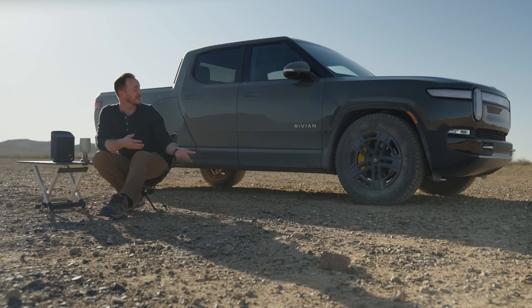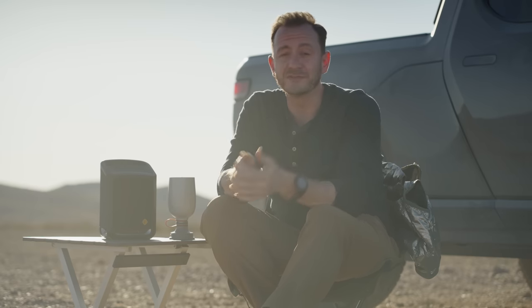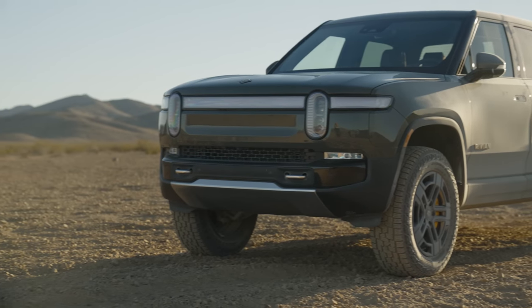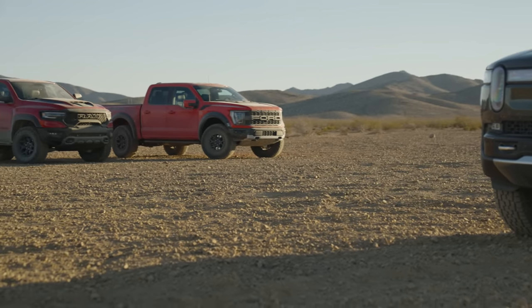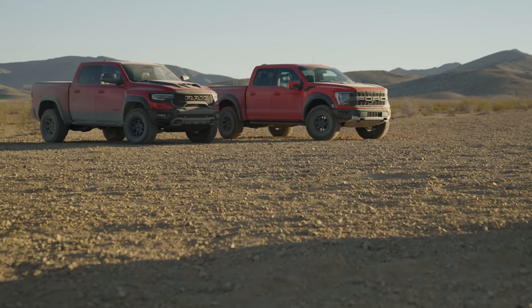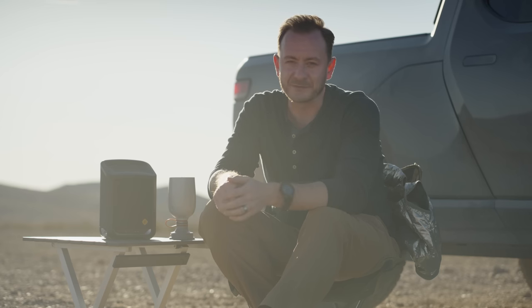If you want another critique, the R1T is just as thirsty — in fact, it's the least efficient electric vehicle we've ever tested at Edmunds. But let's put this into terms everyone can understand. Based on current gas prices, the EPA estimates that over five years of ownership, the cost of fueling a Rivian R1T will actually save you about $7,000 compared to the average vehicle on sale. What about the Raptor? That will actually cost you an extra $9,000. And the TRX? An extra $19,000. So which of these looks like they're dying out, and which one looks primed for survival?